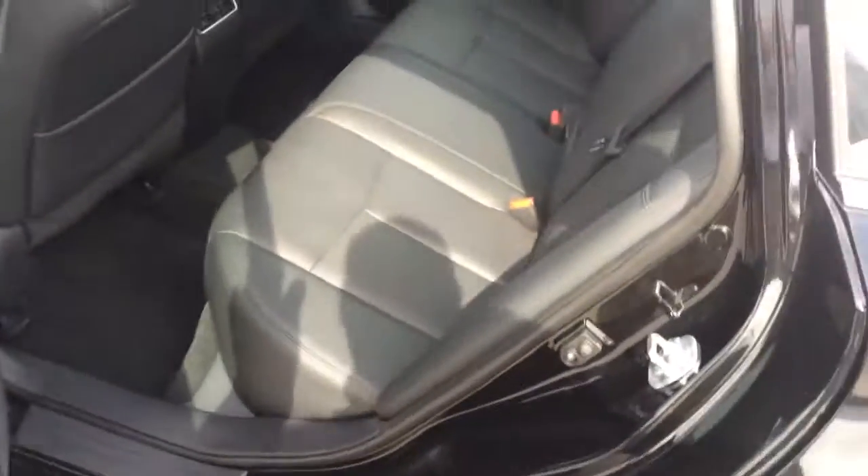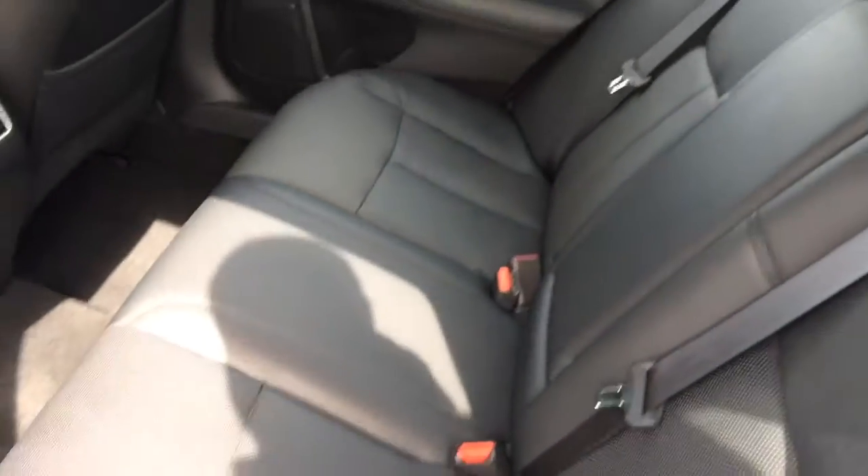As you can see, the interior is great. It does have the leather seating, and it does have air conditioning in the rear.